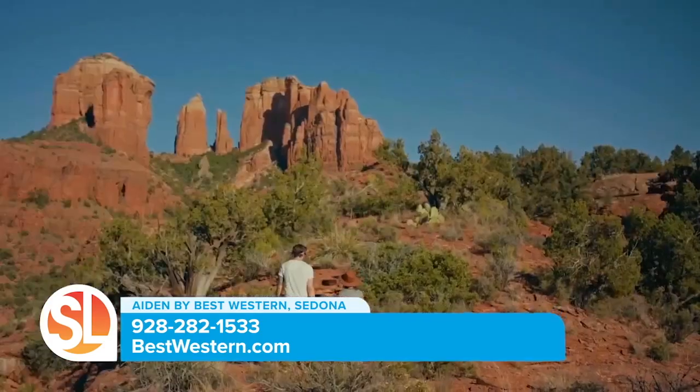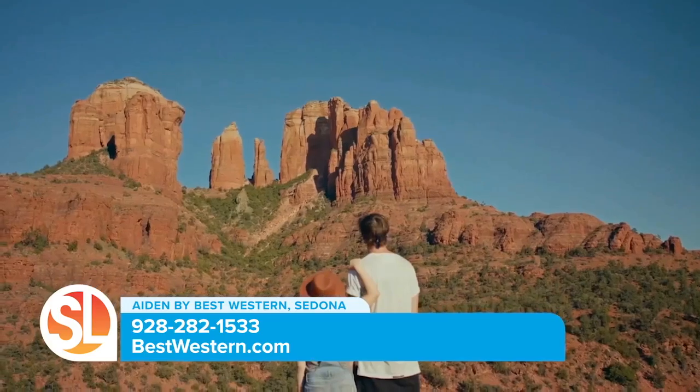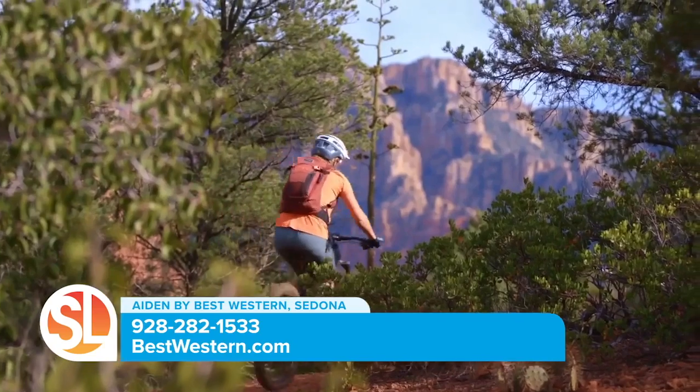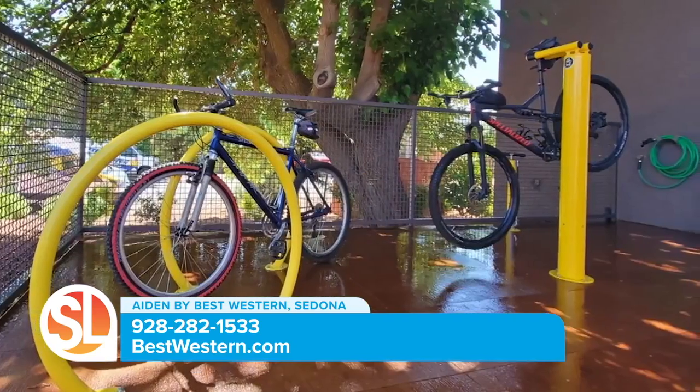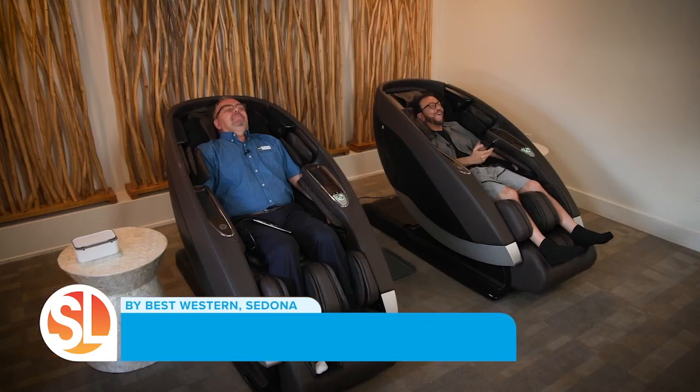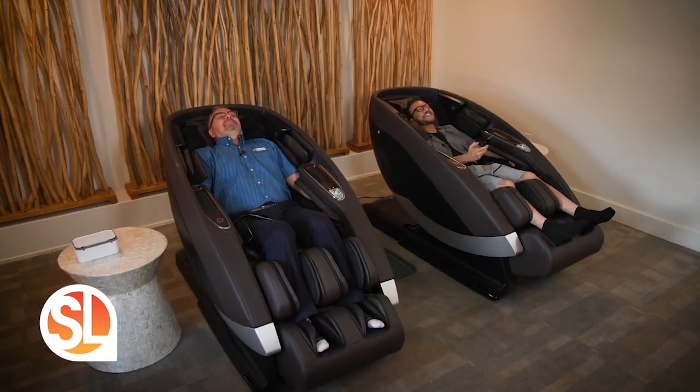Aiden by Best Western Sedona is the place for you — or how about mountain biking? After a thrilling ride in the red rocks, come back to our very own bike spa on property to clean up and tune up your bike.